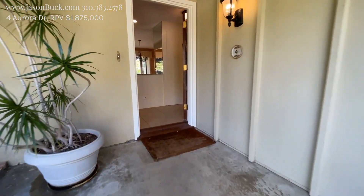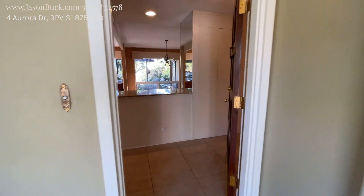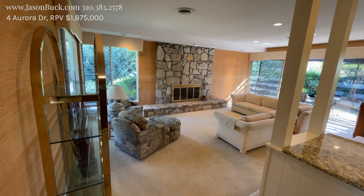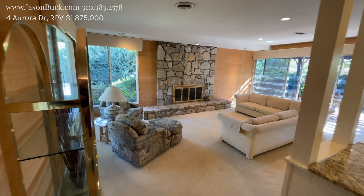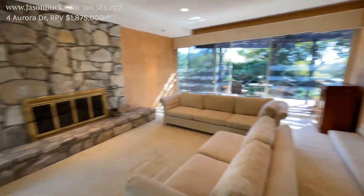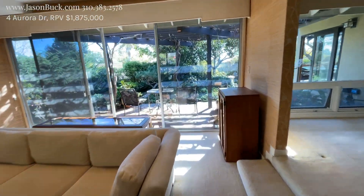Stepping up to our front door and coming on in. Wow, neat mid-century modern feel — love the PV stone. Palos Verdes is built on this; this is our bedrock. And look at how pretty this garden area is. It's super cool.